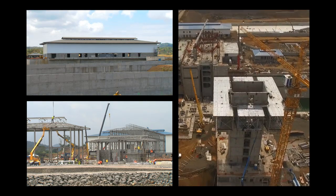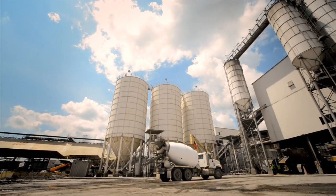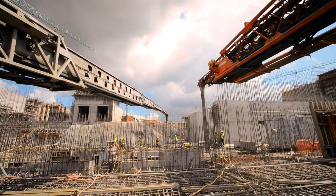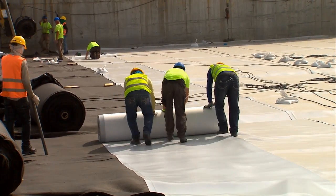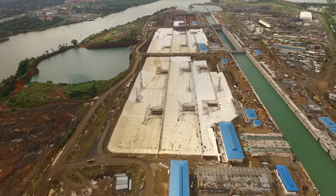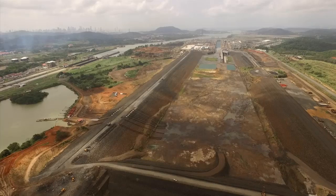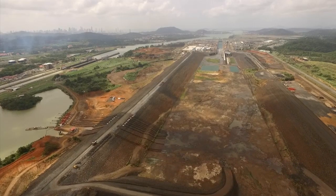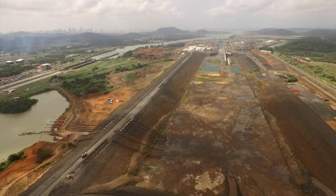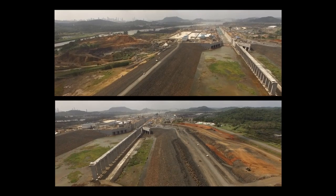The construction of 32 buildings continues after 4.4 million cubic meters of structural concrete were poured. The water-saving basins, which will allow 7% less water usage than the current locks, are clearly defined. Three dams were being built at the north end of the new Pacific locks, which will contain the water of the new channel that will operate 9 meters above the level of the existing one.